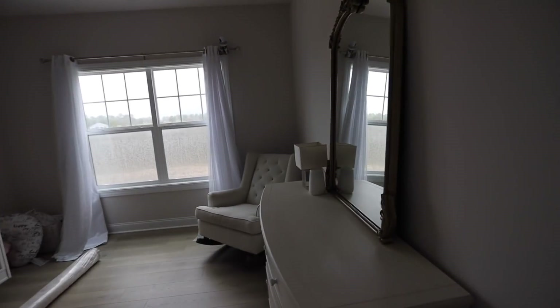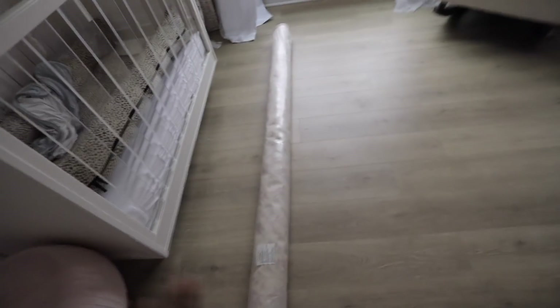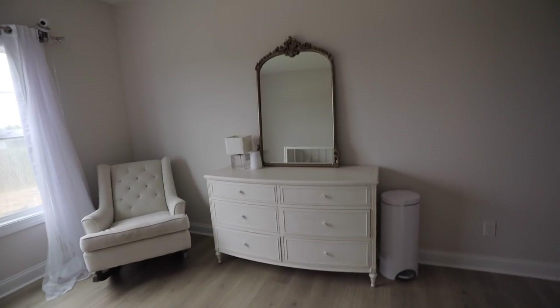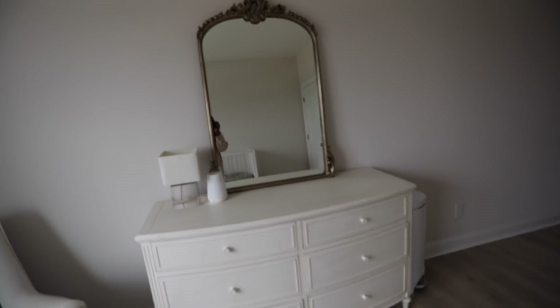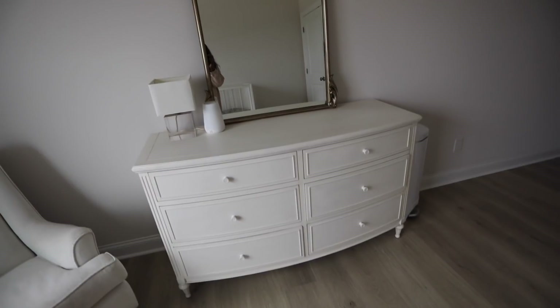Are you ready to see the cutest little girl's room ever? I want this room — I'm putting it out there. Let me know in the comments if you want this room too because I'm low-key jealous. It's not finished yet, but bear with me. This side right here is giving me all the princess vibes. I'm so obsessed with this dresser and mirror combo. Everything you see here is Restoration Hardware, but you could do this with any furniture store — it's not uniquely exclusive.